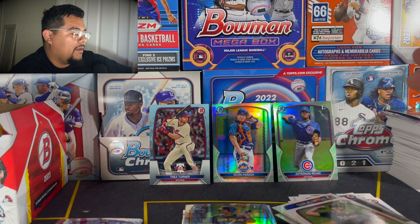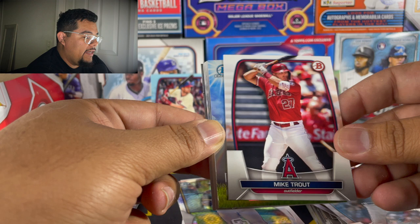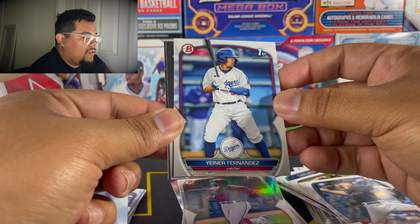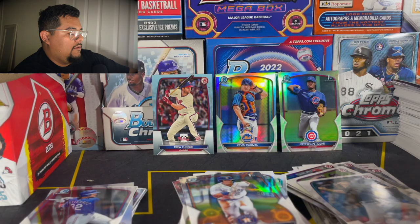Sure enough your boy forgot what those parallels are called. We got a base Trey Turner and we do have the baby blue back there. Fernando Tatis — baby, let's go! Max Meyer, Justin Verlander, Mike Trout for the PC — let's put it aside. I have a whole binder of Mike Trouts, Soto, Ronald Acuña, Fernando Tatis — a bunch of pretty much base cards, not really expensive. I know a lot of people say don't put cards in binders, but mine are pretty good and keep the cards secure.